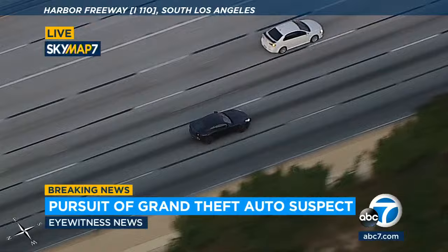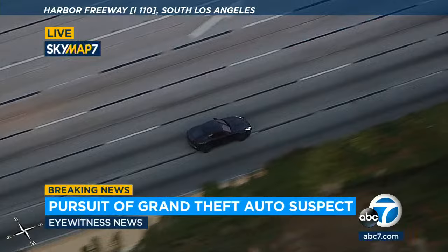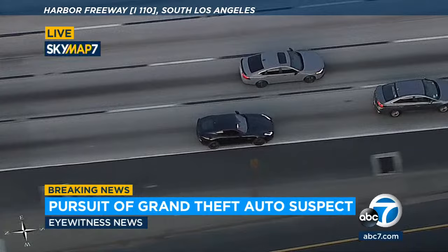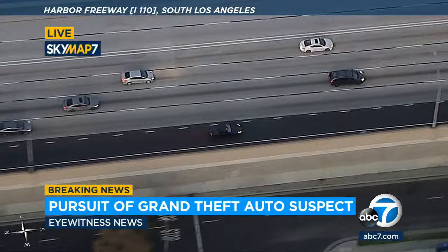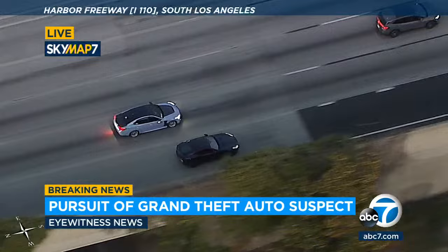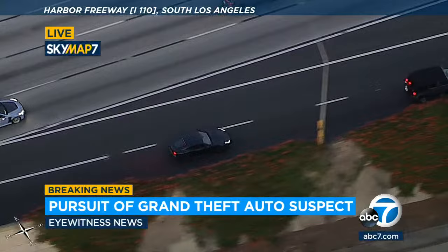We believe it's a stolen Jaguar. We know there's obviously a driver in there, but it's unclear whether there's anybody else with him at this point. The driving has been not only very, very fast, but extremely erratic — really weaving across lanes, going through red lights when he was on surface streets, and now showing signs of maybe getting off the freeway again, using that shoulder to get around anybody in his way. Traffic's moving along here; it's not bumper to bumper, but he is just desperate to flee as fast as he possibly can, pushing the pedal to the metal in this newer model Jaguar southbound 110 freeway through South LA.